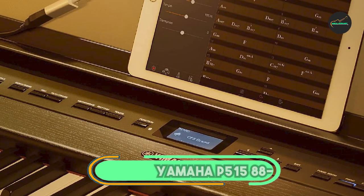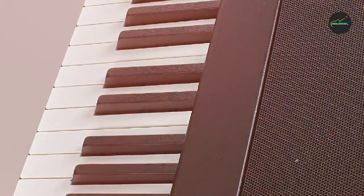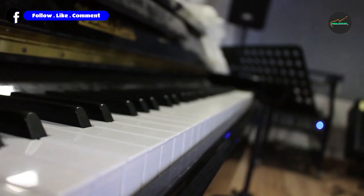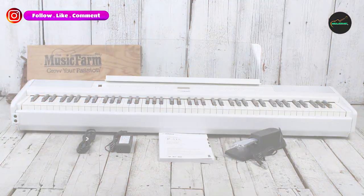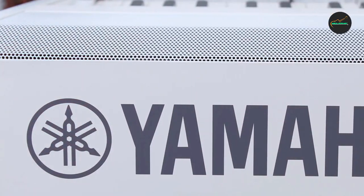At the first position of our list, we have the Yamaha P515 Piano. Design and build quality: 5 out of 5. The Yamaha P515 exudes elegance with its sleek and minimalist design. The compact form factor makes it a perfect fit for both home studios and stage performances.